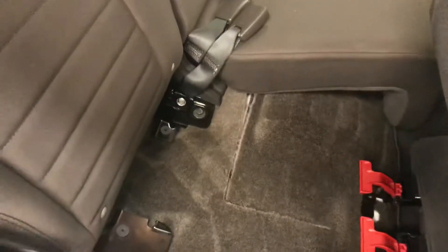Rear options include power windows and 60-40 split bench seats — you can fold those seats forward and down for more storage space.